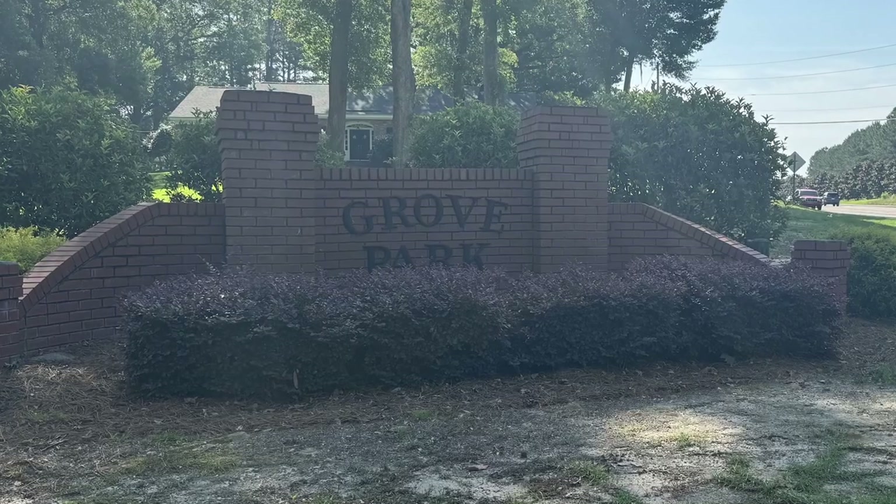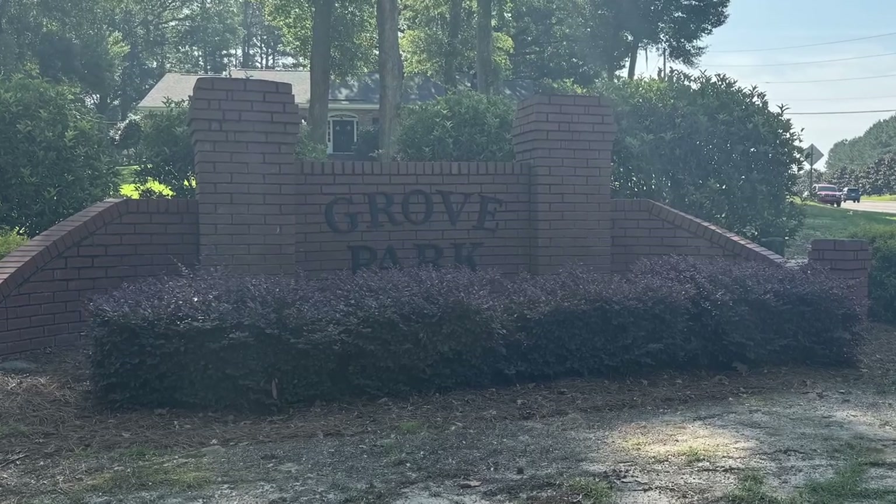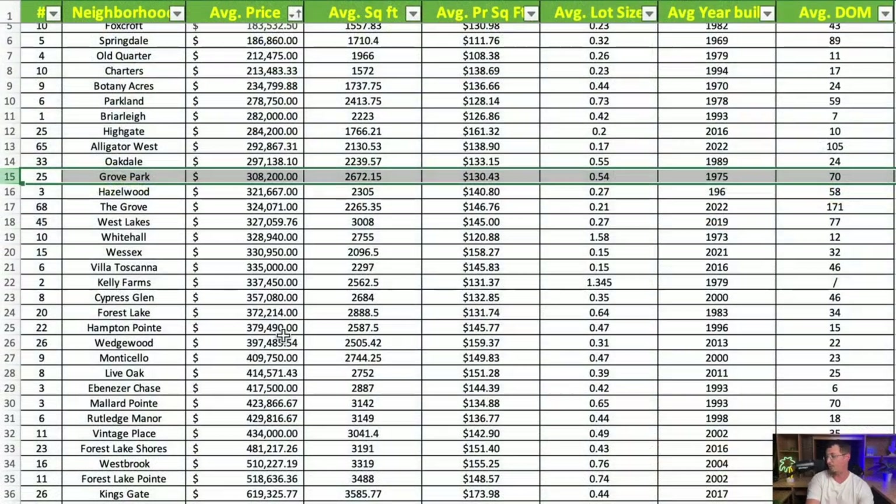Next is Grove Park, on Hoffmeyer Road right behind the mall. Average price for a home in Grove Park is just over $308,000. Average square footage is 2,672 square feet at $130.43 per square foot. You can also get over half an acre on average, with an average year built of 1975.